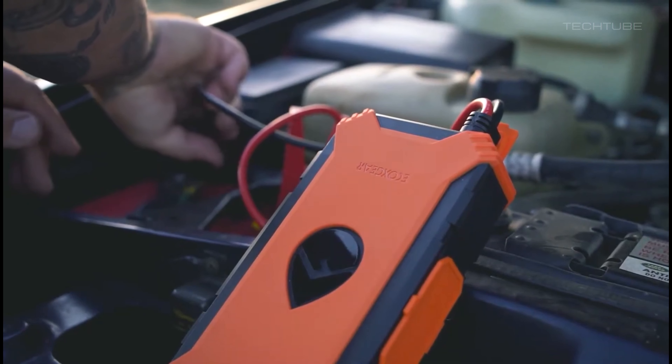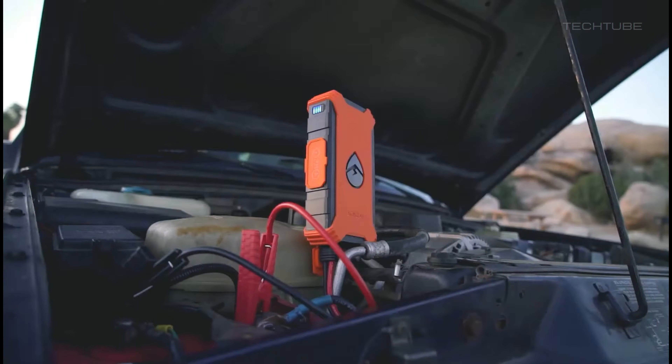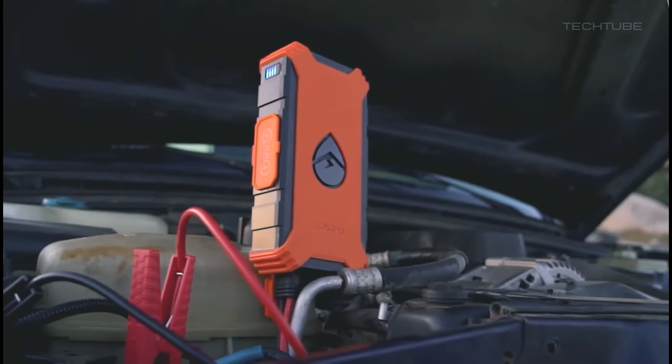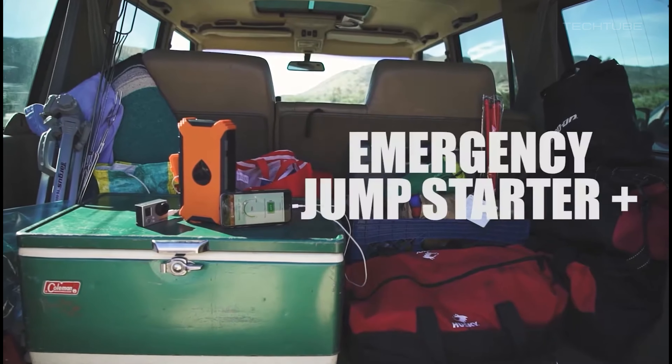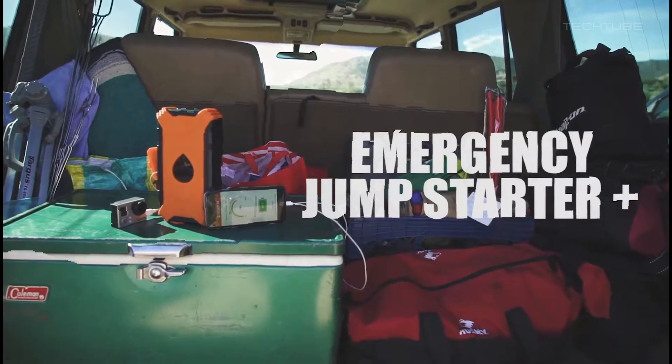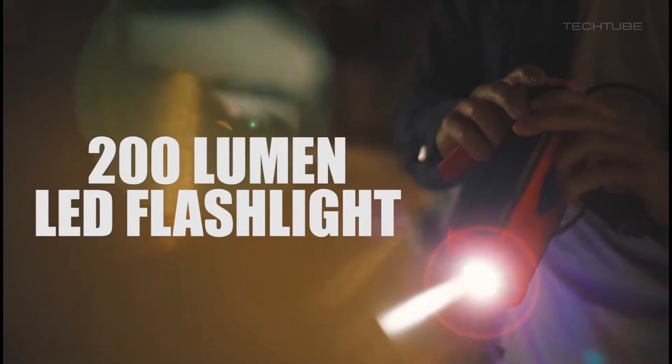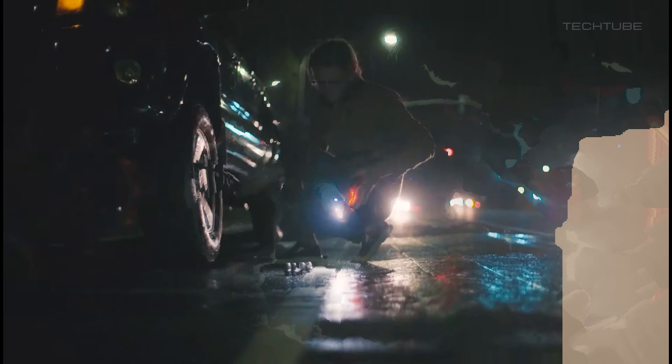The Ecoxgear Jump Starter is your new best friend when it comes to jumpstarting your car's battery. With a powerful 12,000mAh built-in battery and a whopping 400A of starting power, you'll never have to worry about getting stranded with a dead battery again. Plus, its small and lightweight design makes it super easy to store in your car and take with you on the go.